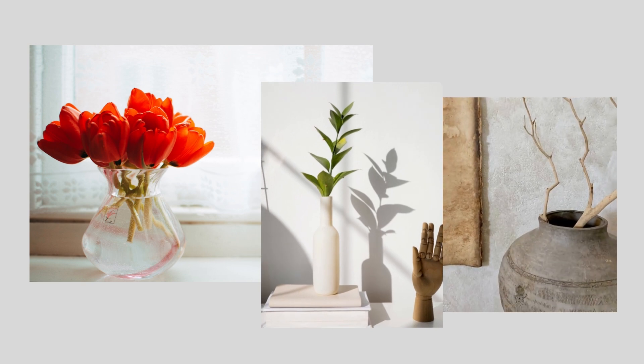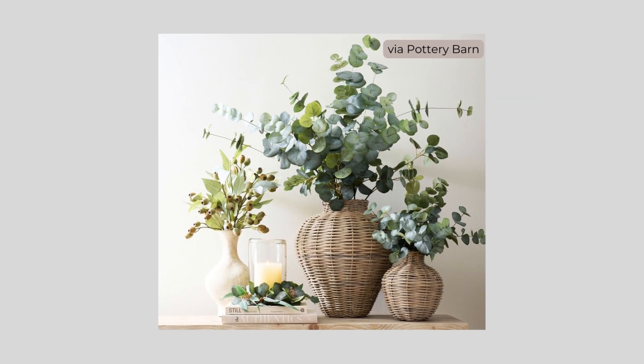There are so many beautiful choices in glass, ceramic, rough clay, and even woven designs to coordinate with any space.